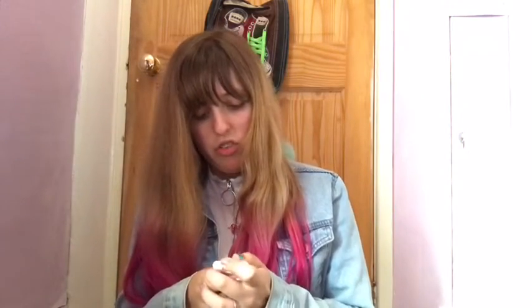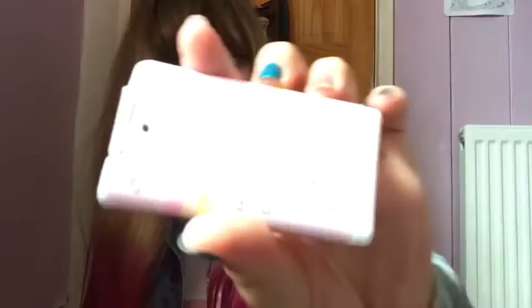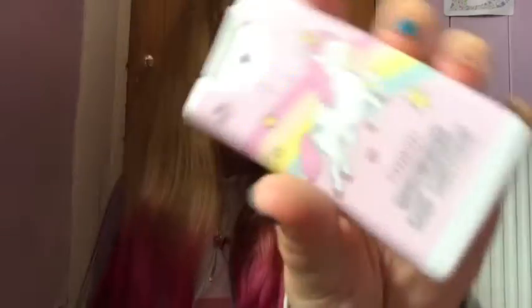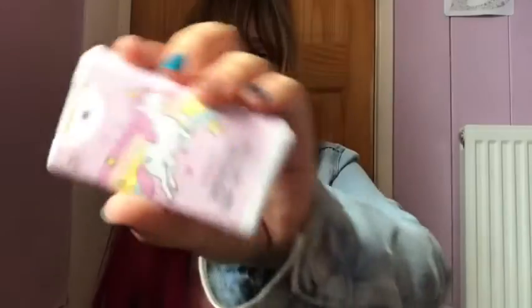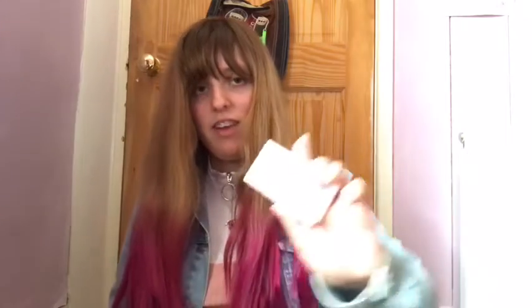Next I got this unicorn strawberry moisturizing hand sanitizer. I got this from Peacocks. It's really good because if you need a cute unicorn hand sanitizer, you can just put it in your bag and it keeps your hands sanitized and clean. I love that.